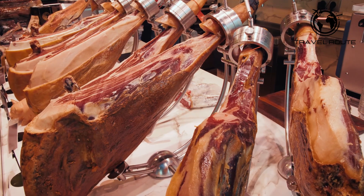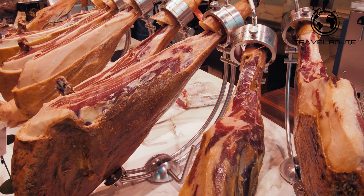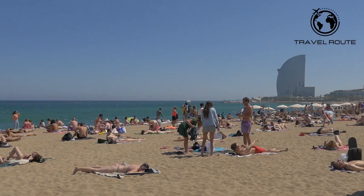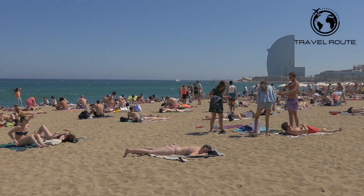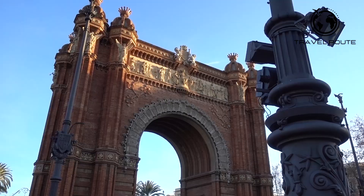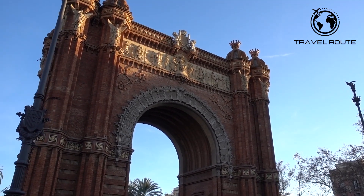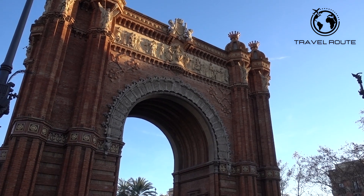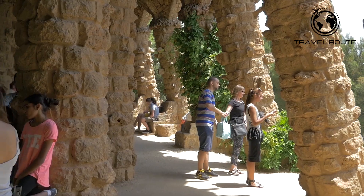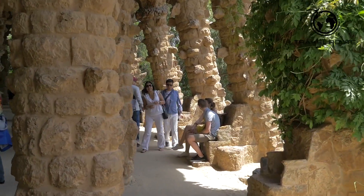If you're a foodie, don't miss the Mercado de la Boqueria, one of the most famous markets in Europe, offering a wide range of fresh produce, meats, cheeses, and seafood. For a taste of Barcelona's beaches, head to Barceloneta Beach, where you can enjoy the sun, sand, and sea. These are just a few of the many incredible sights and experiences that Barcelona has to offer. We hope this guide has given you a great starting point for your trip to this vibrant city. Enjoy your travels!